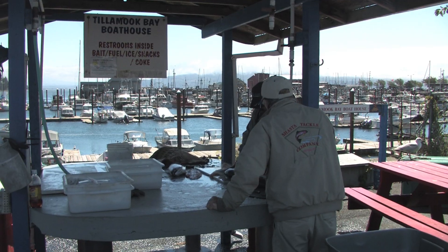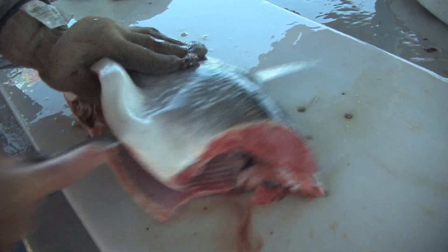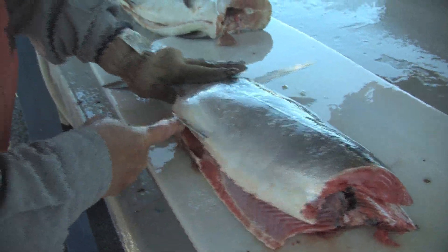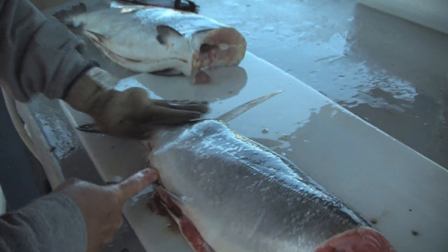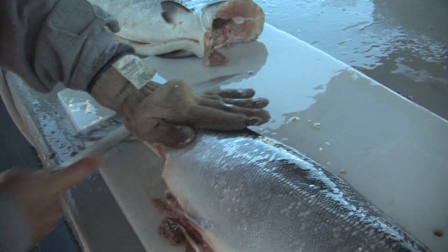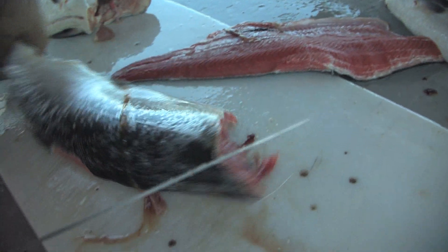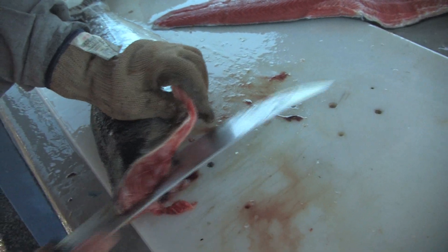What you want to do now is come right across this bone line like this. It's a nice sunny afternoon at Garibaldi Marina where Phil Perrone of Procure Bait Sense and Gary Morales of Shasta Tackle are cleaning their day's catch. These are coho or silver salmon and when caught fresh in the ocean they are fantastic food fish — some would say even better than Chinook salmon. Come on this side right against the backbone again like that.